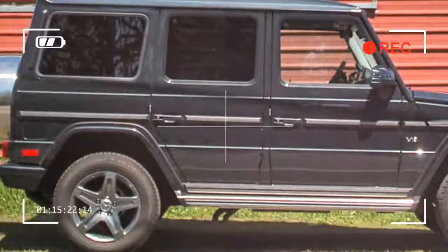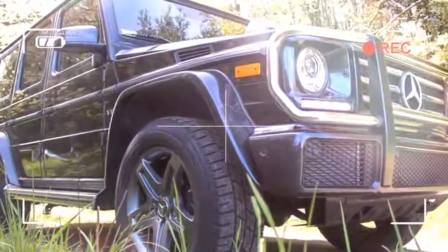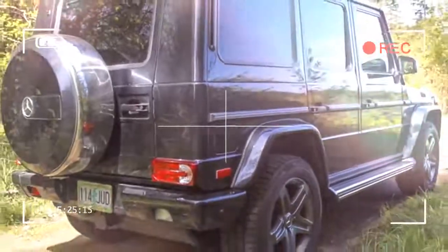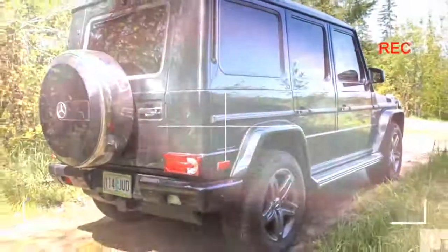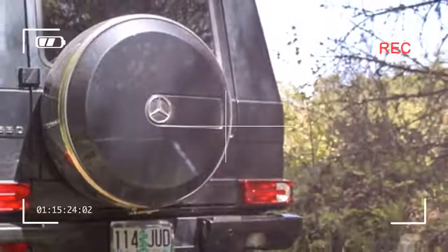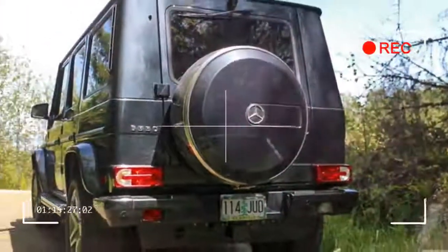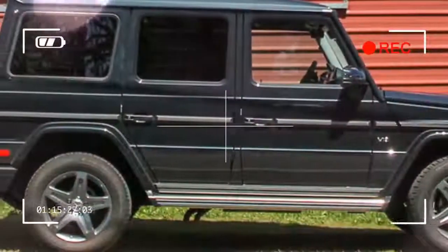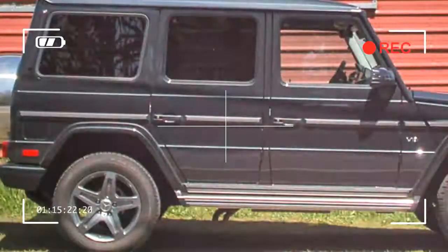$122,400 is a big chunk of change for something with antiquated bones, but you get a lot for your money with the G-Class. That's evident the first time you look at it.